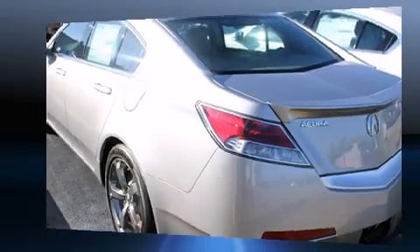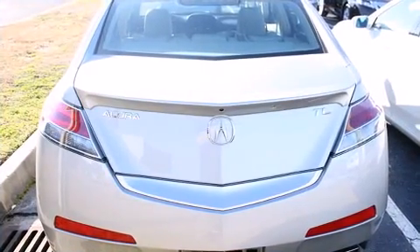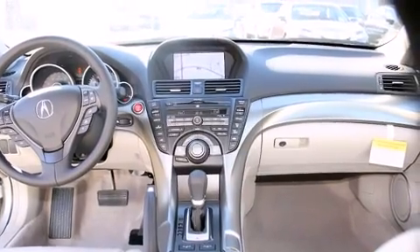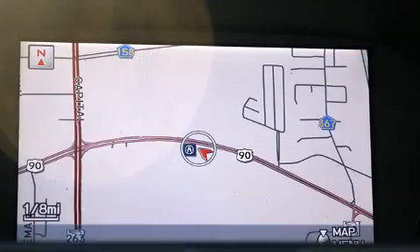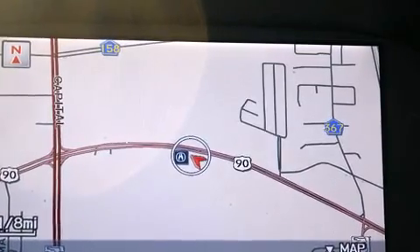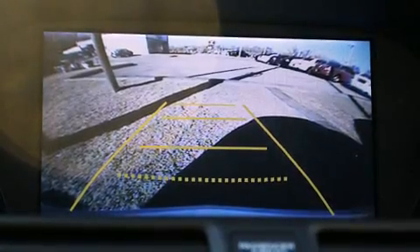Acura prioritized comfort and style by including a built-in garage door transmitter, a power seat, power moonroof, and power windows. With high-intensity discharge headlights illuminating your path, you'll always appreciate maximum visibility.